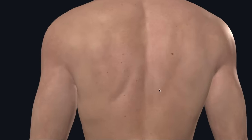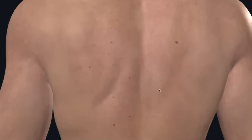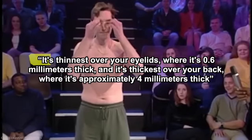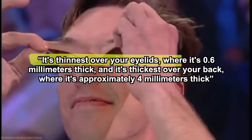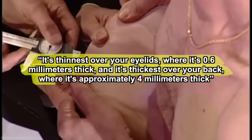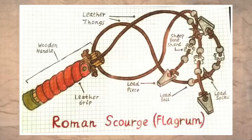One of the main functions of the skin, which is made up of three layers — the dermis, epidermis, and hypodermis — is to protect the body and internal organs from mechanical injury and infection. The dermis portion varies in thickness across your body: it's thinnest over your eyelids at 0.6mm thick, and it's thickest over your back at approximately 4mm thick, or even more in some places. But what's 4mm to a bone-tipped whip?